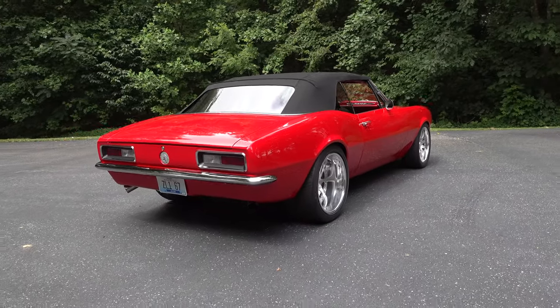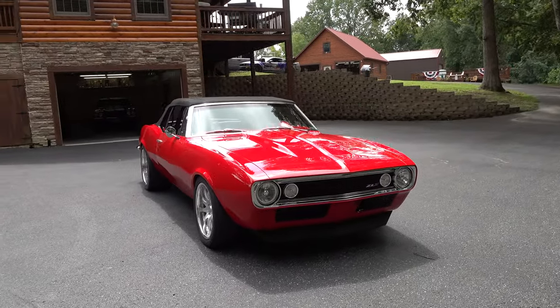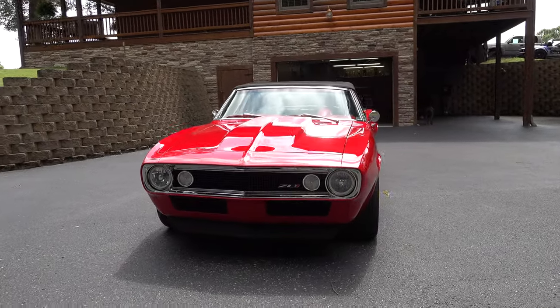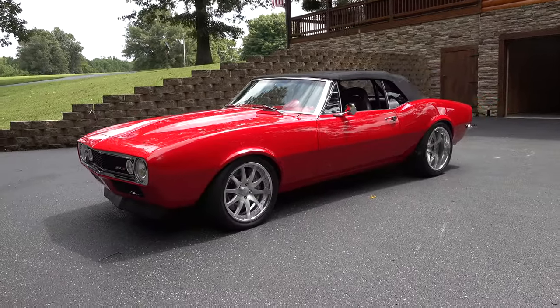The grille area is a little different too. On the '67s, the lower section below the fenders is normally a bolt-on deal with a seam, so they shaved and smoothed it all up and deleted the front bumper just for the look.